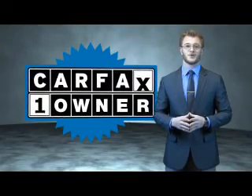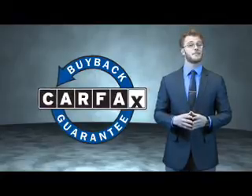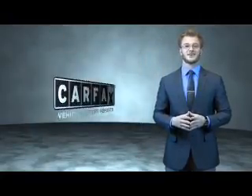This is a Carfax 100 vehicle which qualifies for the Carfax Buyback Guarantee. Be sure to find a complimentary copy of the Carfax Vehicle History Report online or contact the dealership.